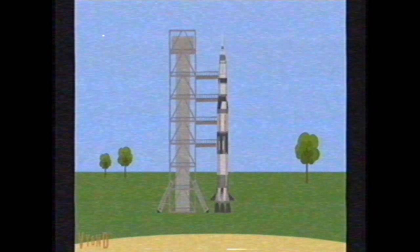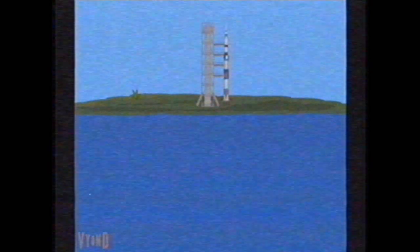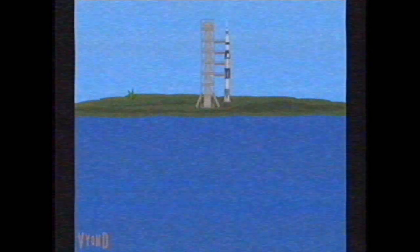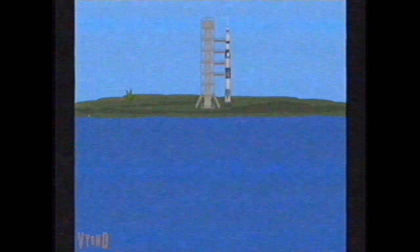We're approaching the 60-second mark on the Apollo 11 mission. T-minus 60 seconds and counting. We've passed T-minus 60. 55 seconds and counting. Neil Armstrong just reported back — it's been a real smooth countdown.